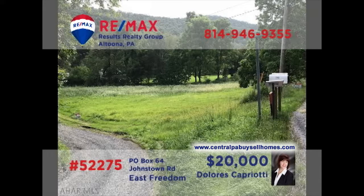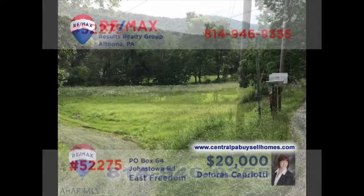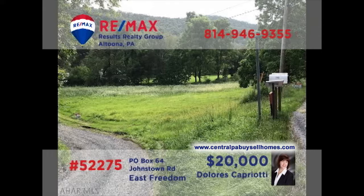Dolores Capriotti, a member of the RE-MAX Hall of Fame, presents another great property for building your dream home. With beautiful views and a quiet country setting, you're sure to find that this one-acre parcel is exactly what you've been waiting for. Close enough to area shopping and entertainment, yet far enough away to maintain your privacy, this property fits the bill. Contact Dolores right away for all the details or to schedule a personal tour.